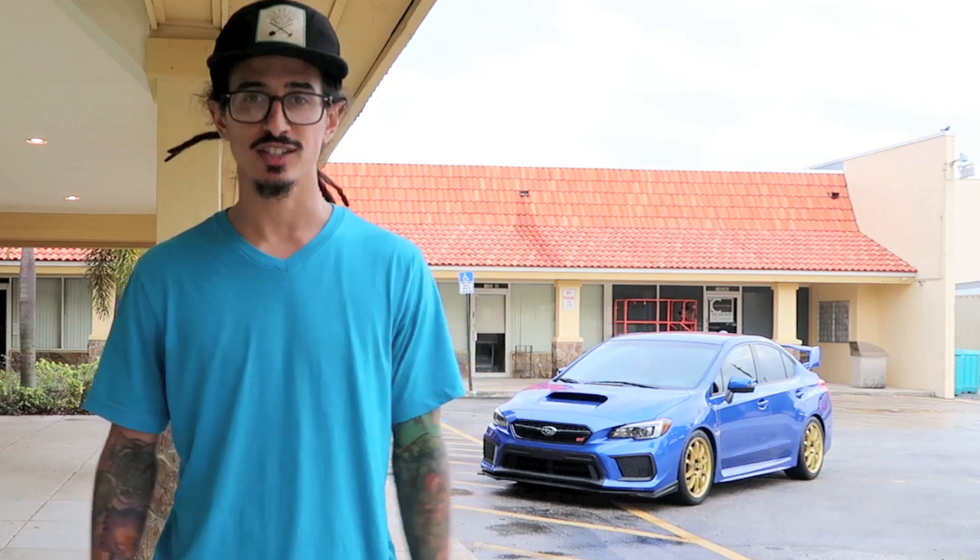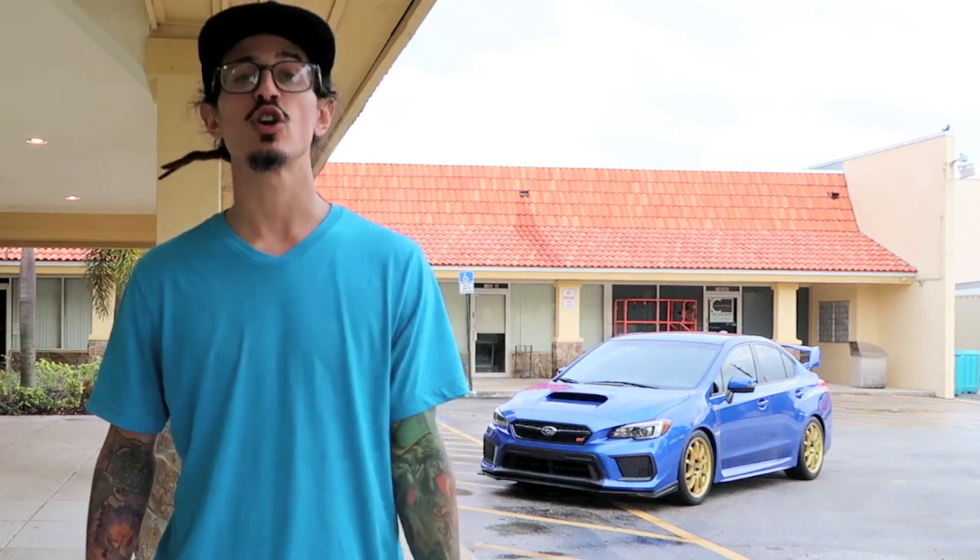But this car actually has black pillars and a black headliner and I think that's awesome. It just makes the interior look so much better and I'm definitely pumped about that.